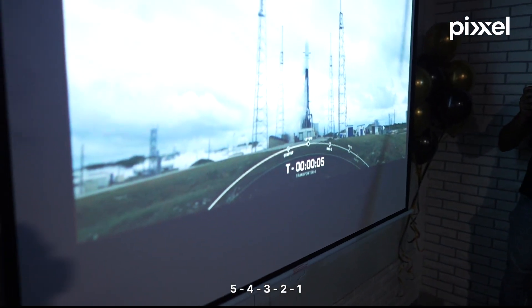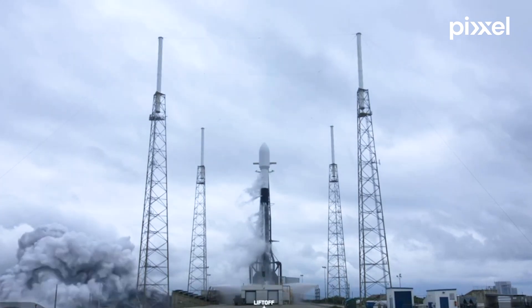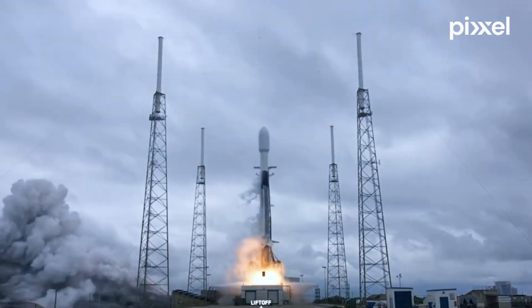Two, five, four, three, two, one — mission and liftoff of transport aboard.